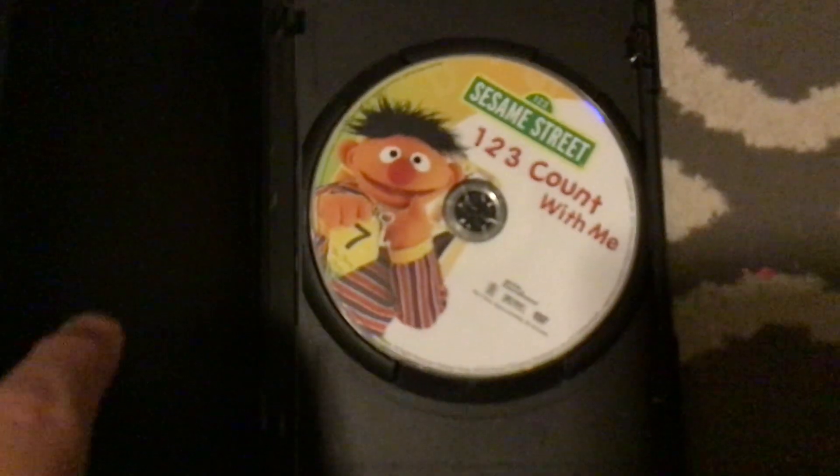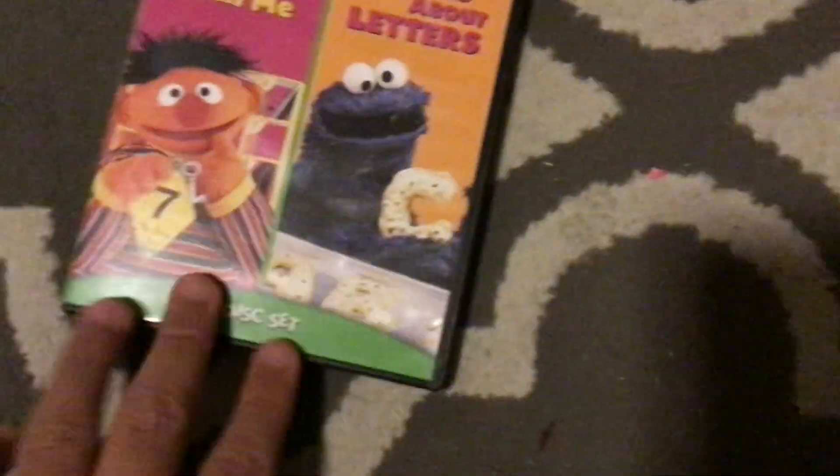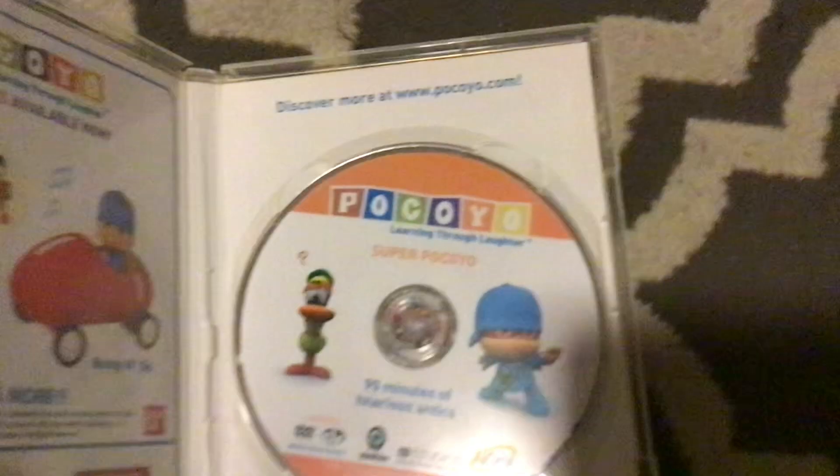And now the two last ones are the random DVDs. This and Elmo's Potty Time are the only Sesame Street DVDs I have. I do hope to get Sesame Street: Follow That Bird and Elmo's Adventures of Grouchland. Here's this one — one, two, three, count with me — here's this two, with learning about letters. I think these specials came out in the 90s, I'm not actually sure. And now this one — it's seen on Nick Jr. I also saw this show on PBS Kids when I was watching Peep in the Big Wide World.